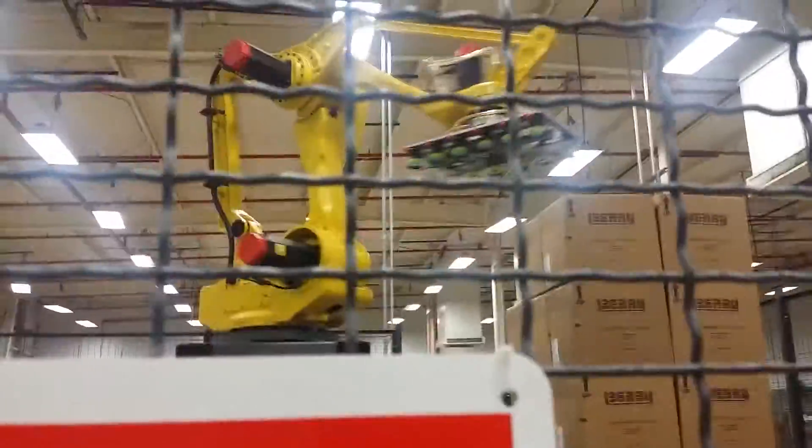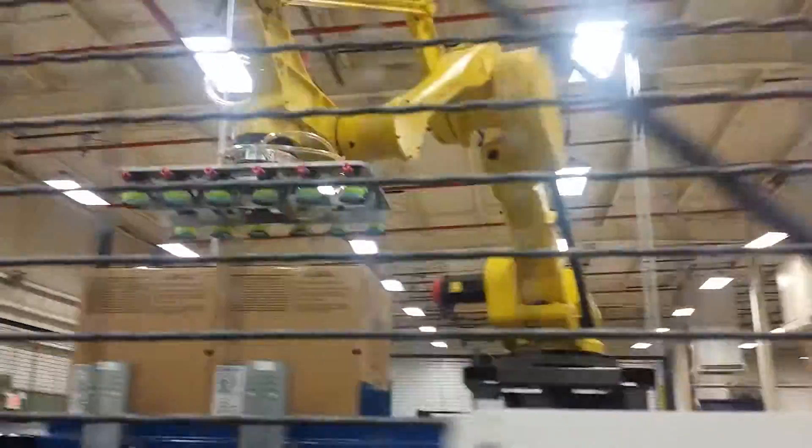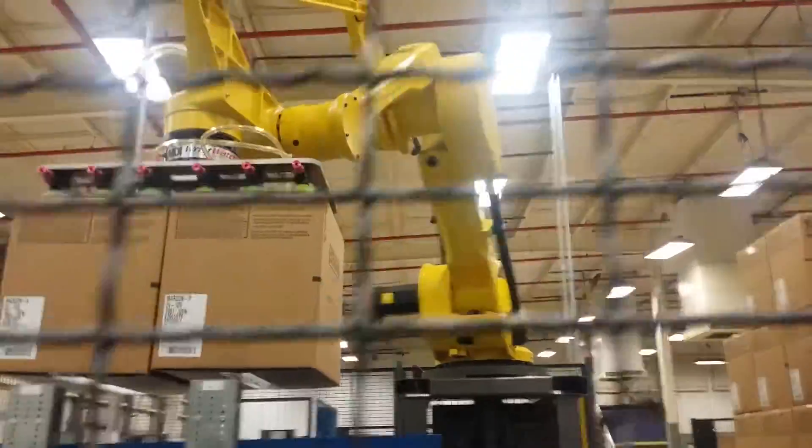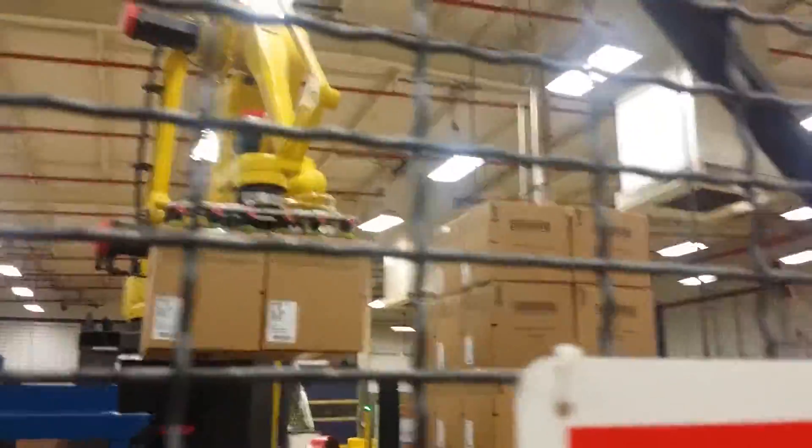Over here they make Coca-Cola bottle tops, water bottle tops, oil caps — lots of stuff. It should be wrapping up here pretty soon and then I get it. All I've got to do is jump on the forklift and take it to the warehouse. There it goes.